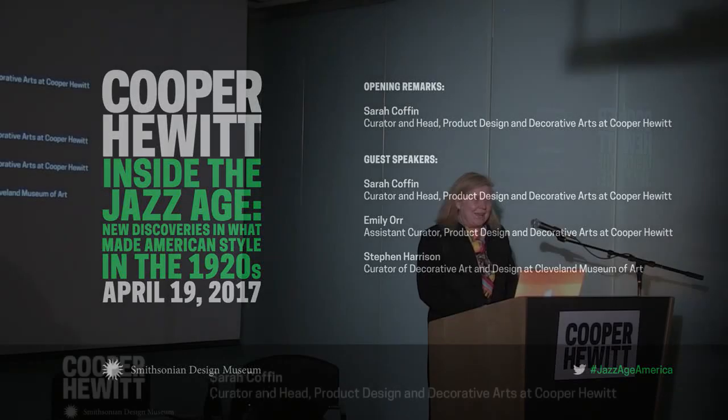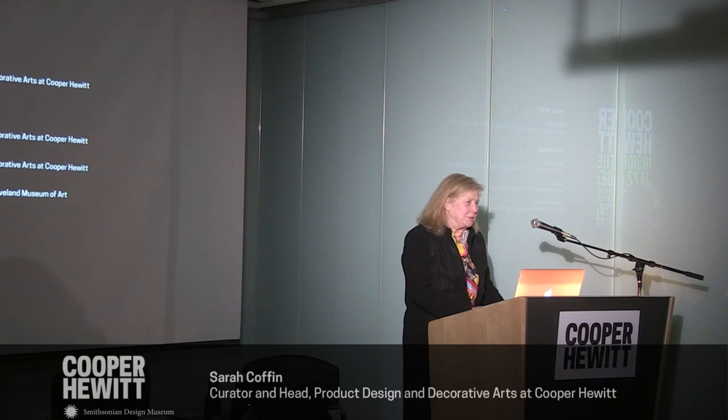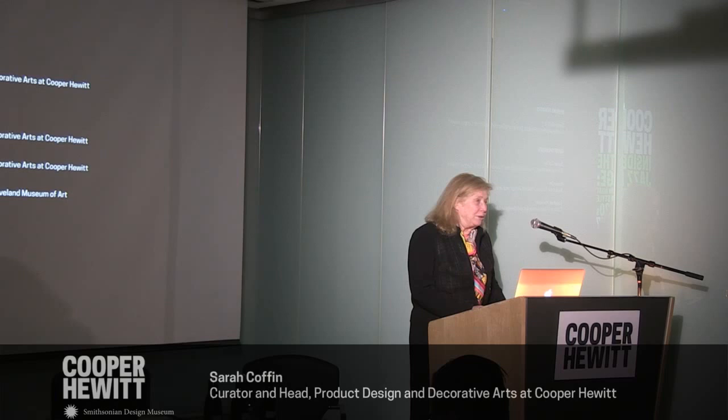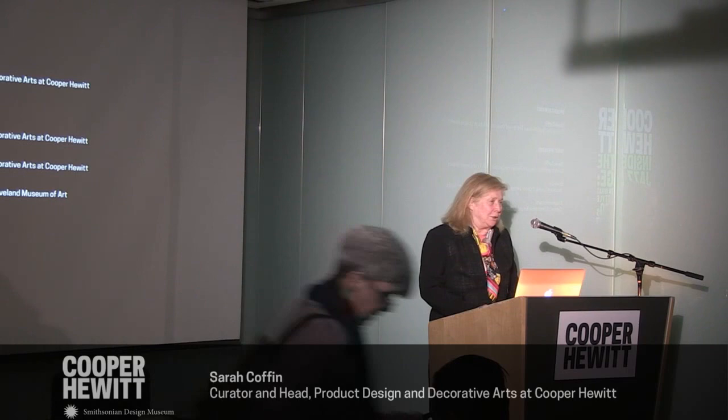Good evening, everyone. I'm Sarah Coffin, head of the product design and decorative arts department here and co-curator with Stephen Harrison of the Jazz Age: American Style in the 1920s. It's my pleasure to welcome you here this evening. I and Stephen and Emily Orr, the assistant curator of modern and contemporary American design, who all worked together on the exhibition, will look forward to presenting a few of our finds from the exhibition for you this evening.